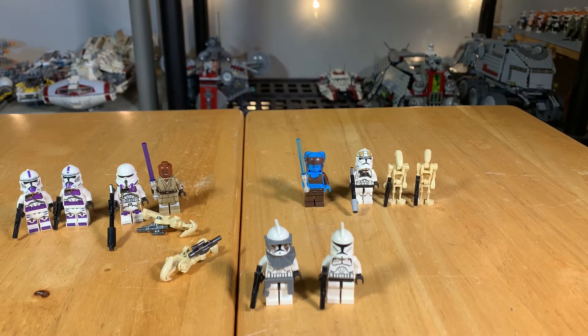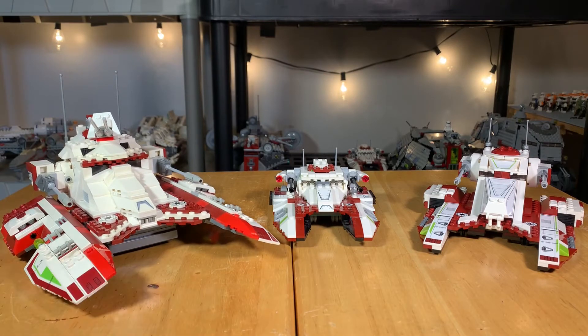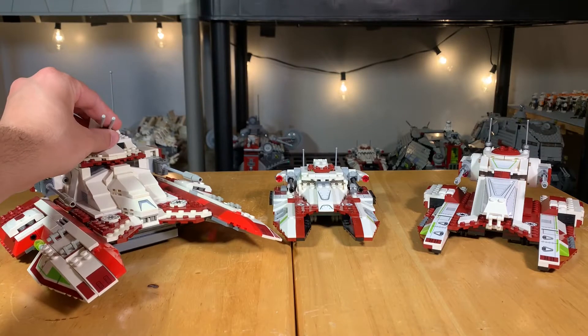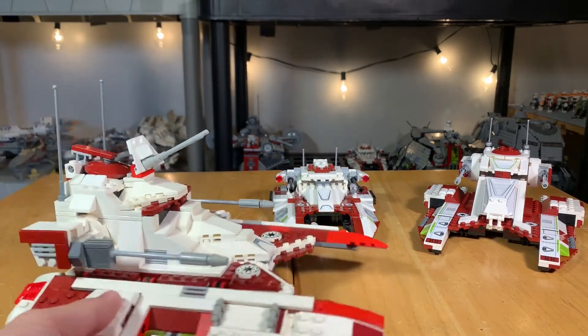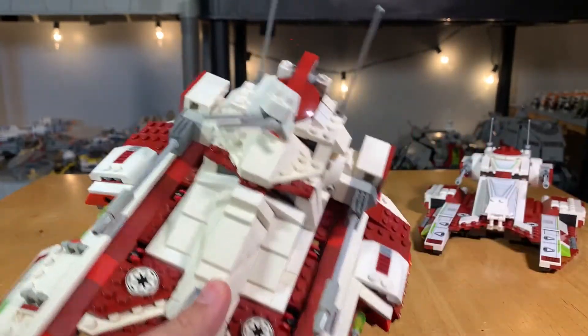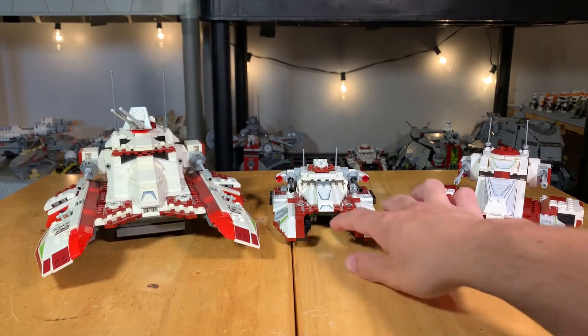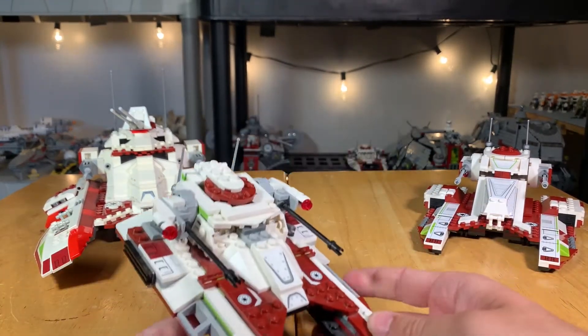In a $50 set from 2008 — even more in today's money — you're only getting two figures, while the $40 set gives you six and the $25 set gives you four. For overall design, I have the 2008 version in first place, the 2017 in second, and the 2022 in last place. When I say design I mean the overall aesthetic and how accurate it looks to the in-universe vehicle. This set best captures the TX-130 Republic Fighter Tank, and I absolutely love the scale and overall look.